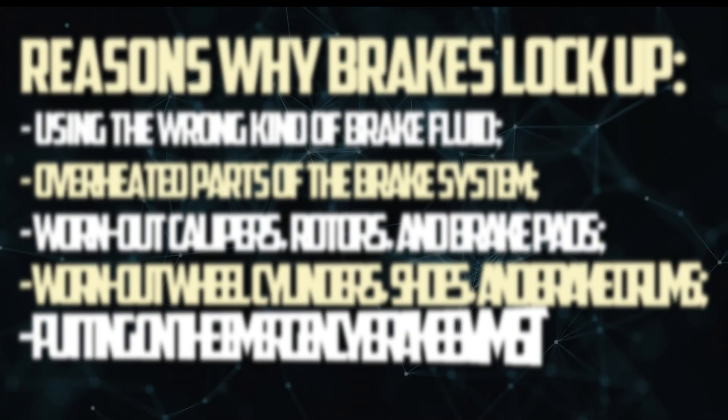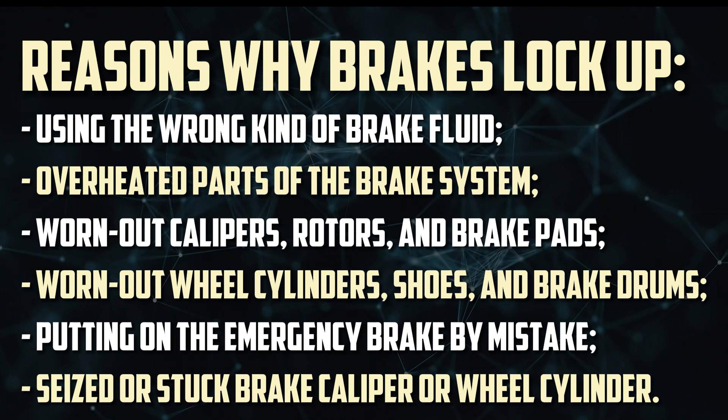Using the wrong kind of brake fluid and overheated parts of the brake system, worn out or damaged calipers, rotors, and brake pads, worn out or damaged wheel cylinders, shoes, and brake drums, putting on the emergency brake by mistake, and seized or stuck brake caliper or wheel cylinder.